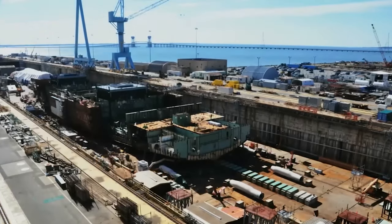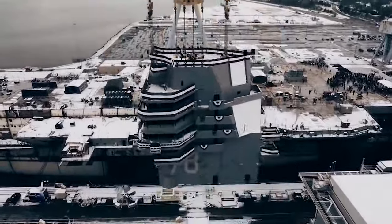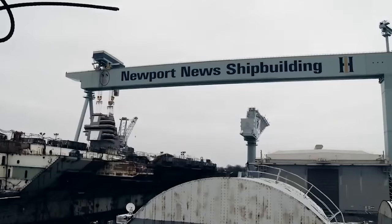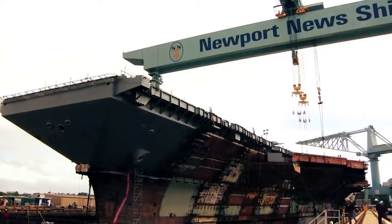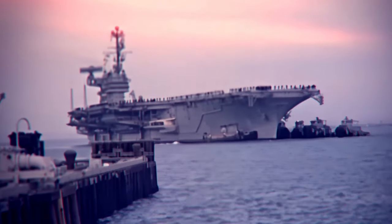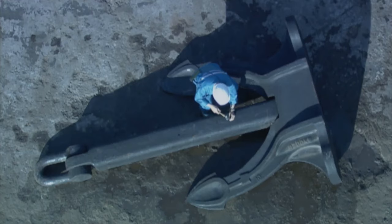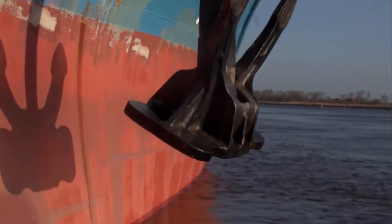The grand finale of this construction game comes near the end. The last piece, a 575-ton structure called the Island, arrives. It houses the ship's control center, communication systems, and other vital operations. Once it's welded onto the flight deck, the supercarrier is almost complete. Even the mightiest aircraft carrier needs a way to park — that's where the anchor system comes in. These aren't your average boat anchors. We are talking massive chunks of steel weighing over 30,000 pounds each and forged from super-strong steel.